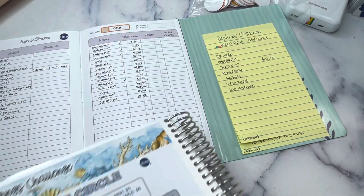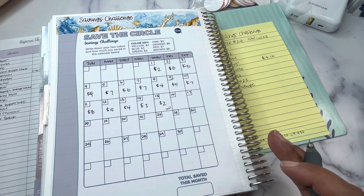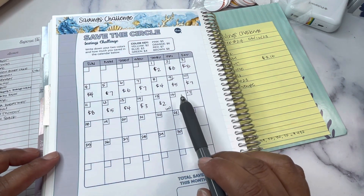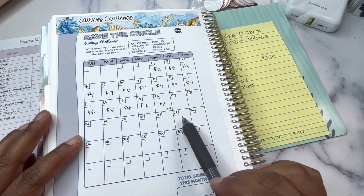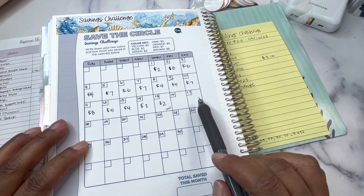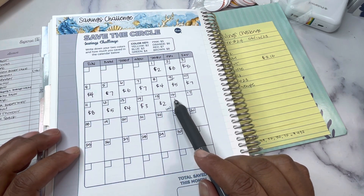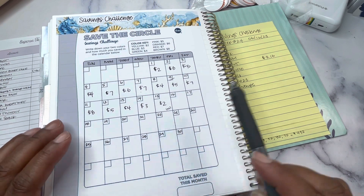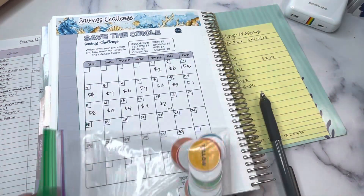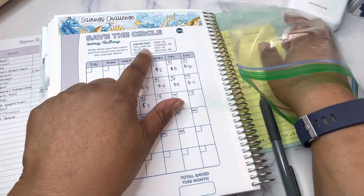Next up, let's do our circle challenge. This is a Budget Mom savings challenge. We've been going from Friday to Thursday since I film the savings challenge videos every Friday night and post them Saturday morning. So we're going to pull seven colors, and each color has a monetary denomination listed in the key.